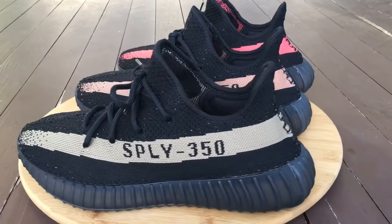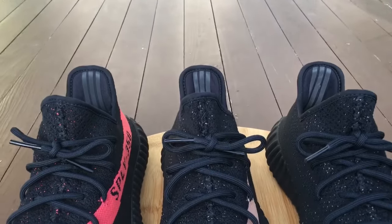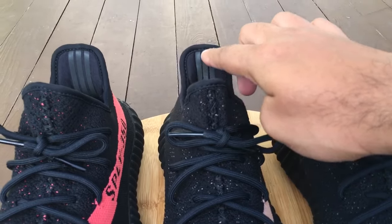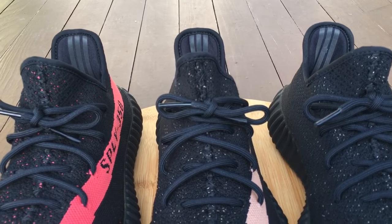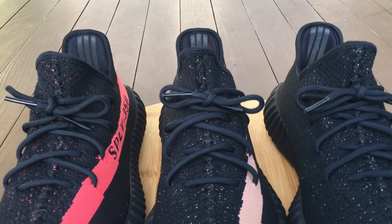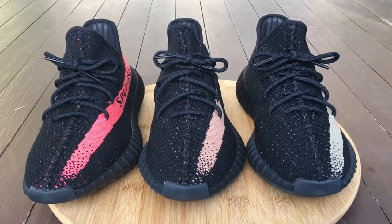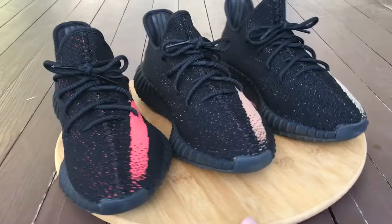I did review videos and on-feet videos for all these shoes — you can check those out. One thing I found out last night: the stripes in the back are all 3M, which I thought was pretty cool, but if your foot is inside the shoe you'll never see it, so I'm not really sure why they went and did that.